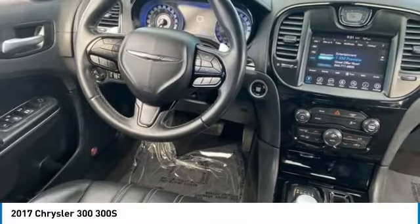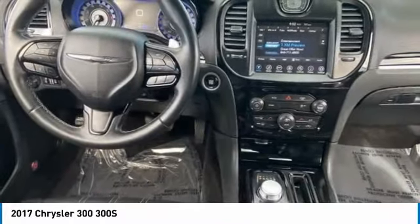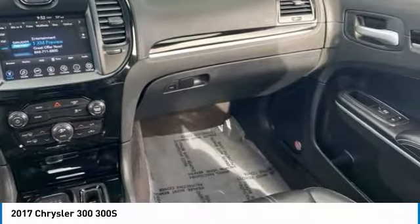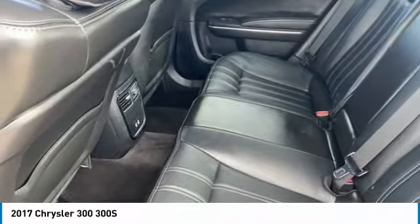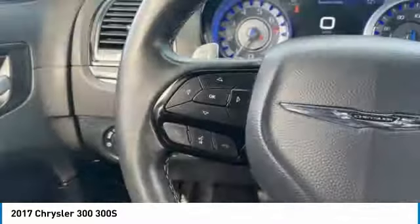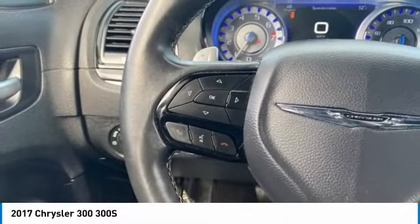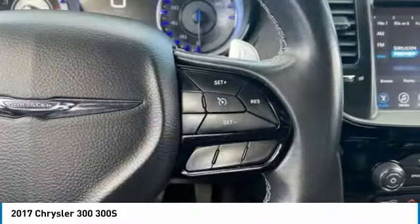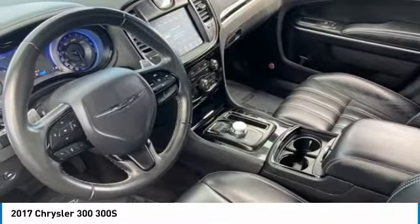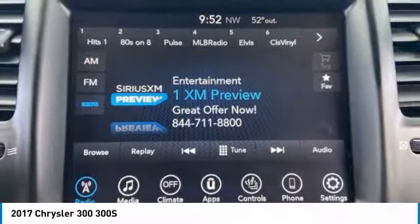This beauty is sure to make you the talk of the neighborhood. So call or drop in for a test drive today. The Chrysler 300.